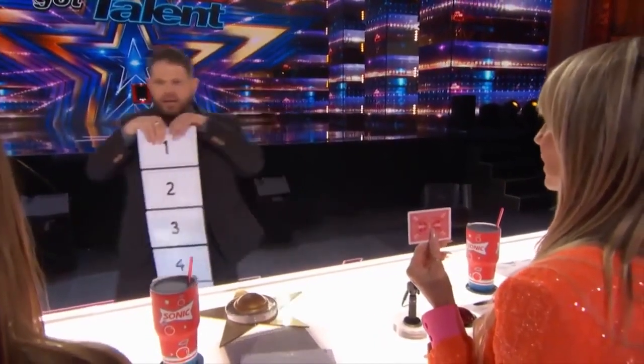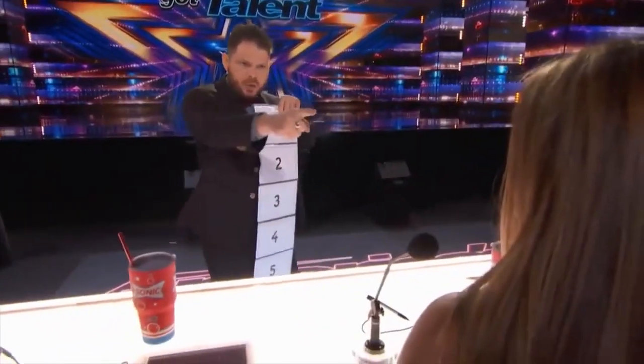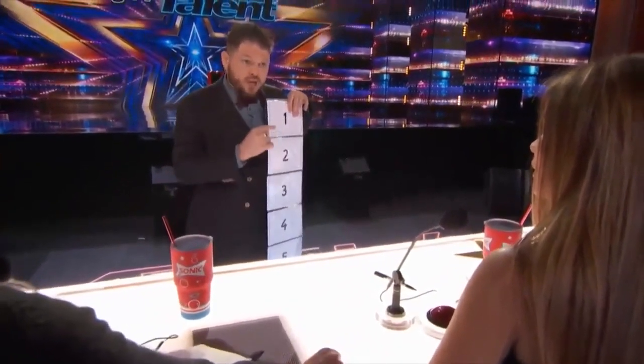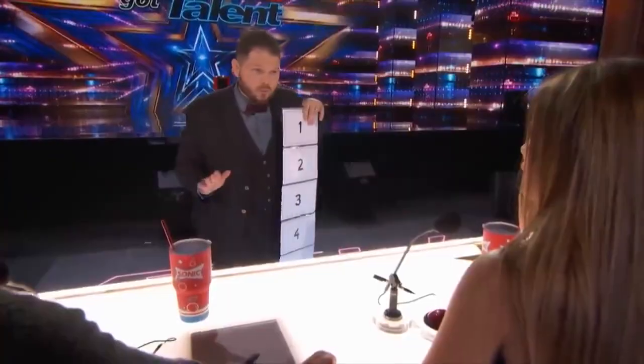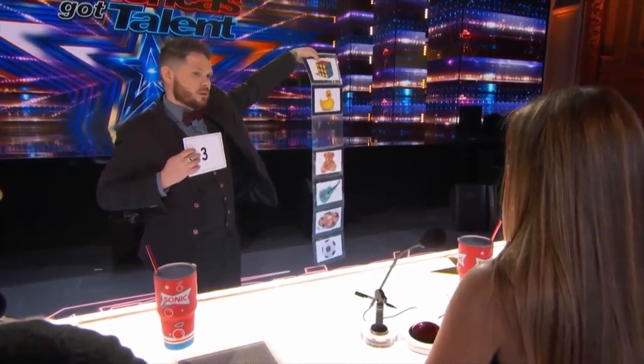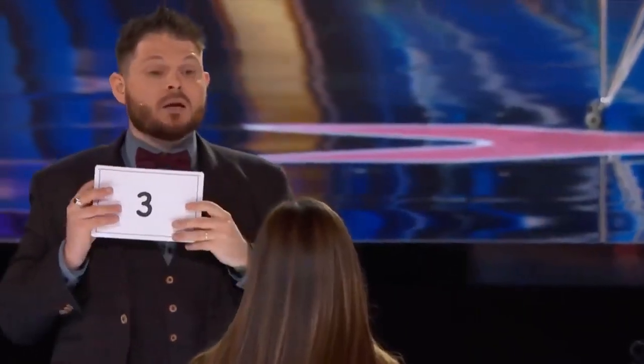Number it from 1 to 7. Behind each number we have something. You will choose any number between 1 and 7, and you will try to make appear the object which will be in your selection. Tell me one number. 3. Are you sure? You can change if you want. No. If you tell me another number, we have different objects, yes? Yes. But you tell me number 3, and it's a mini helicopter.